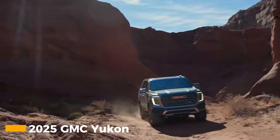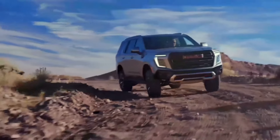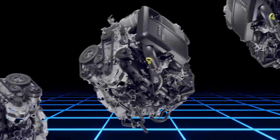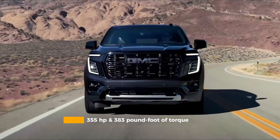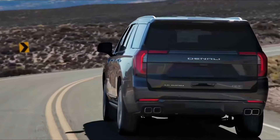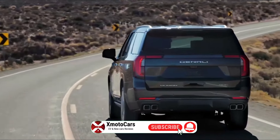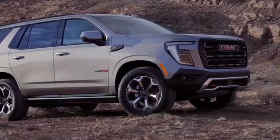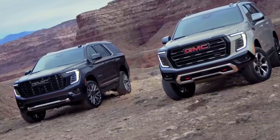The 2025 Yukon offers a compelling trio of engine choices, each with its own character. The standard 5.3-litre V8 delivers a robust 355 horsepower and 383 pound-foot of torque, propelling this behemoth from 0 to 60 miles per hour in a surprisingly quick 7.2 seconds. It's more than adequate for daily driving and comes standard on the entry-level trims.